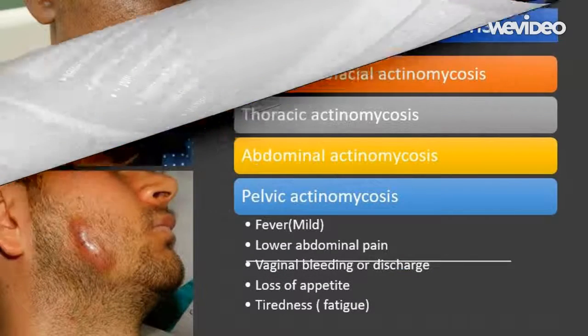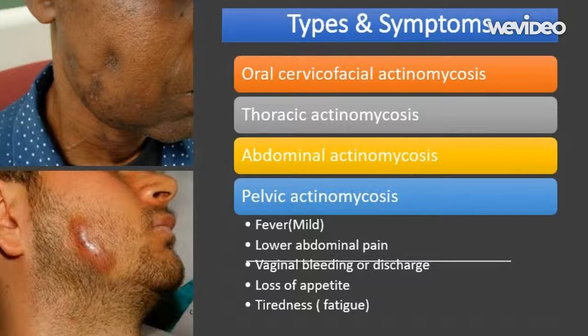The symptoms of pelvic actinomycosis include: lower abdominal pain; irregular or abnormal vaginal bleeding or discharge; loss of appetite; tiredness and fatigue; mild fever; and a noticeable mass or lump in the pelvis, the bony structure that includes the hip bones.